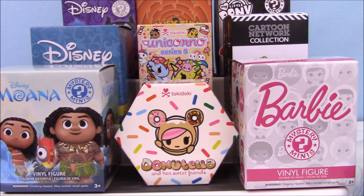Hey guys, it's Phoebe! I've got awesome stuff. The theme today is figurines — not super specific, but I've got a lot: My Little Pony, a couple Disney's, Donatella, Unicorno, Looney Tunes, Barbie, and Cartoon Network. The Cartoon Network ones are new to me. I've not opened any of those. So without further ado, let's get started — I'm gonna open up the Barbie first.